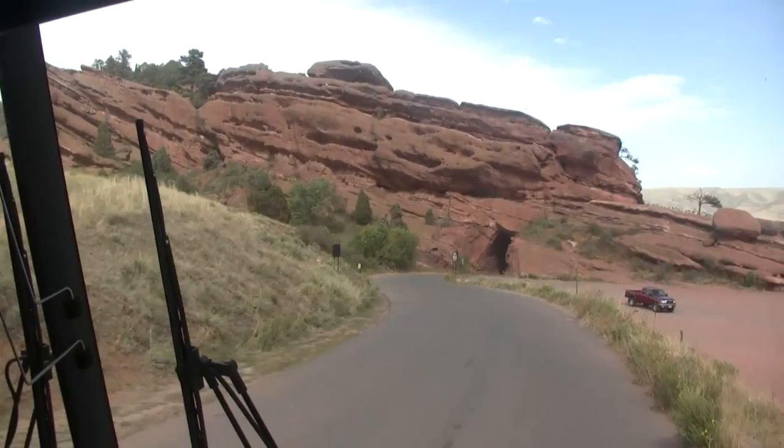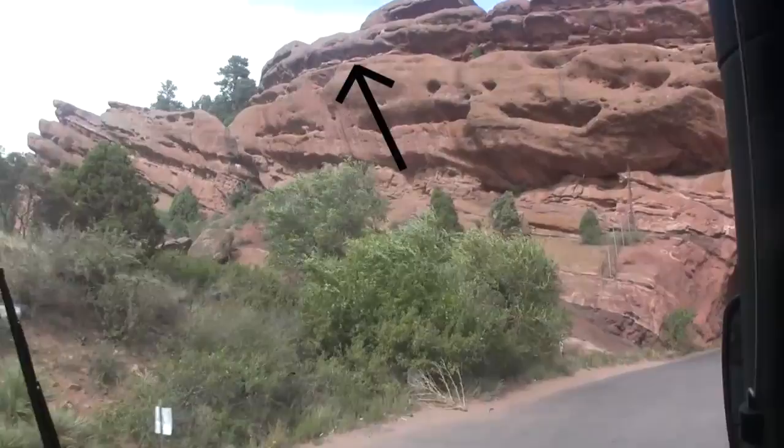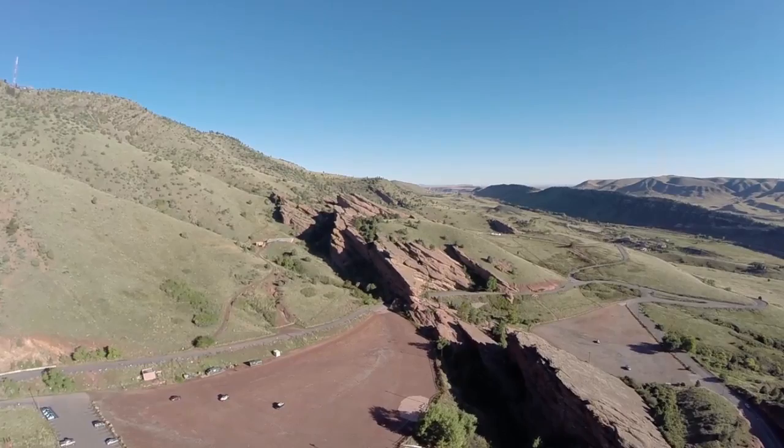Looking out the front window as we approach the tunnel, we notice beds which break lateral continuity. Tracing the eroded surfaces, we see it is a broad U-shaped cut with a flat top. The U-shaped bottom and flat top suggest this is a stream channel, and the broad nature indicates a wide but shallow stream.